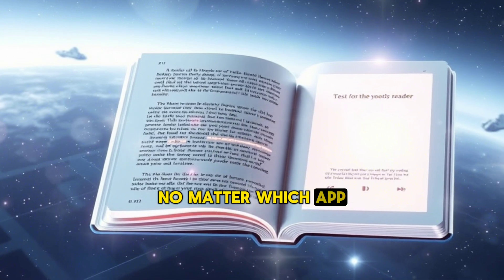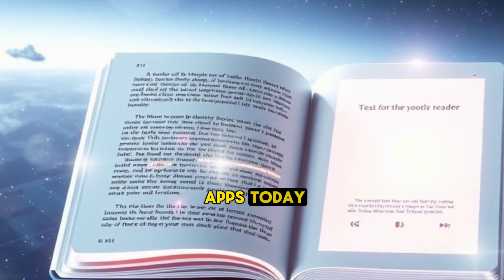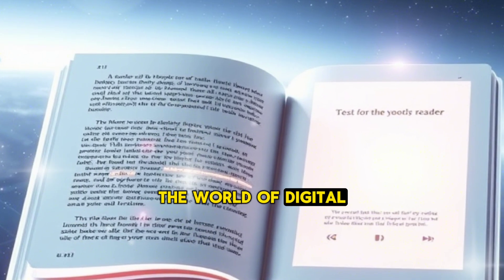No matter which app you choose, the joy of reading is just a tap away. Download one of these apps today and immerse yourself in the world of digital literature.